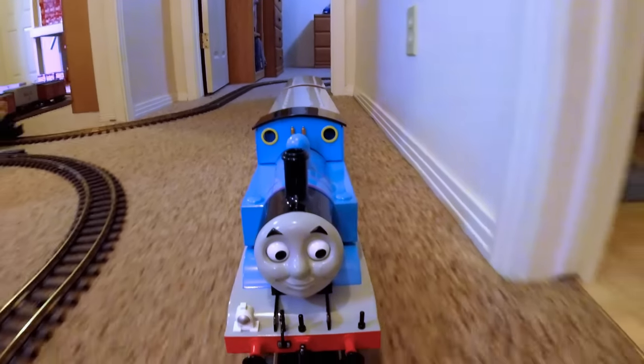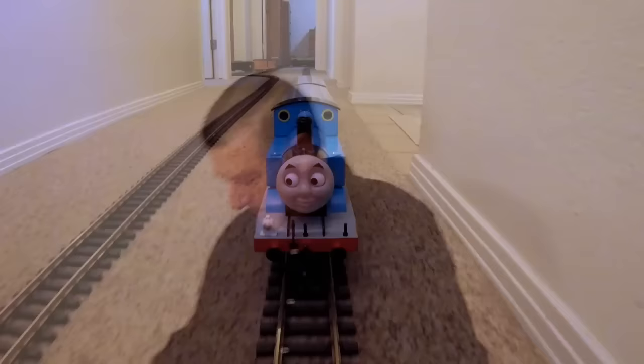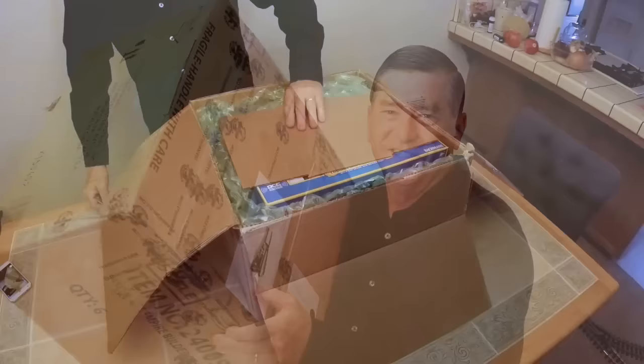This is the fantastic story of how Thomas the Tank Engine came to live at his new home in California. The king that rules over Thomas' new land is a man called Zim, a friendly old chap who always dreamed of watching trains run through his kingdom.